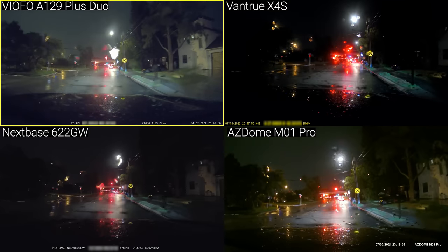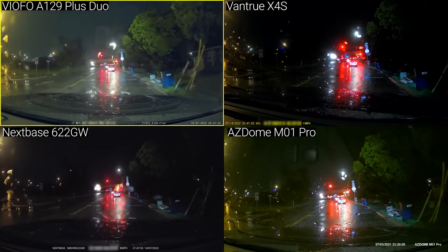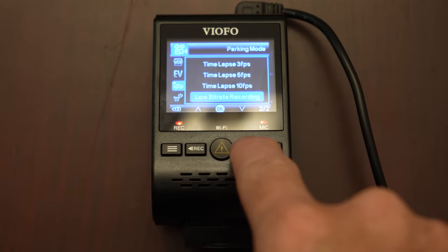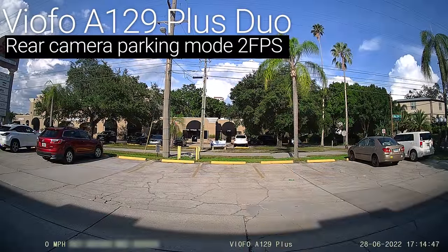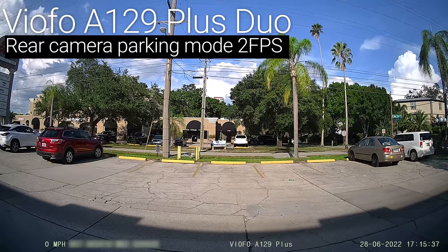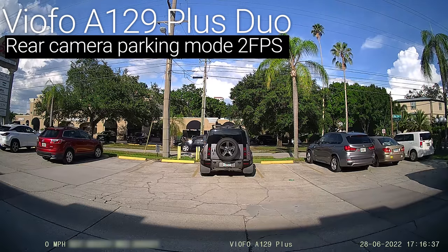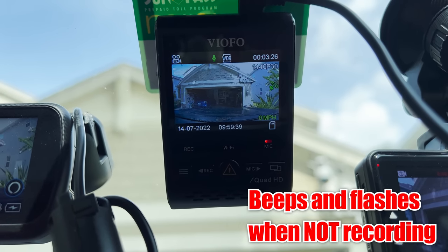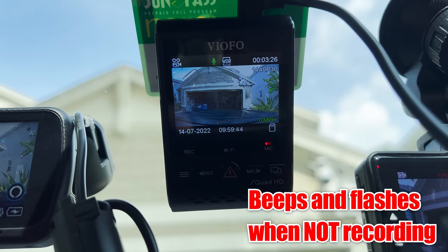It's also worth noting that the Viofo A129 comes with GPS while the Vantrue X4S needs a separate $29 external GPS mount. Both cameras do support a number of different parking modes if your camera is hardwired or connected to a dash cam battery, but the Viofo has a few more options including one that limits the amount of time that your camera will stay in parking mode — so it will record when you're parked at a store, but it won't drain your battery when you're parked in the garage overnight. The other useful feature for the Viofo is a constant beep to alert you if your dash cam isn't recording, because when you need it, it needs to be working, and the Viofo's constant beeping is impossible to ignore.